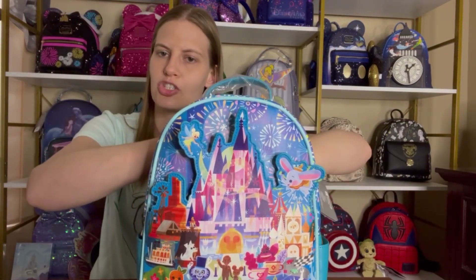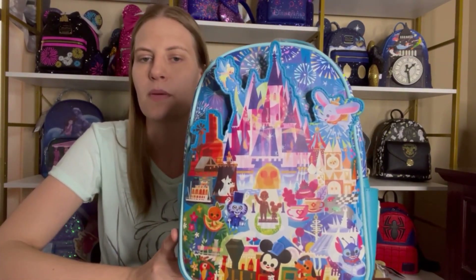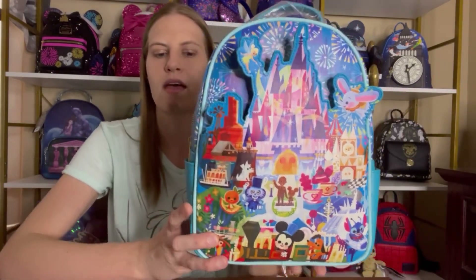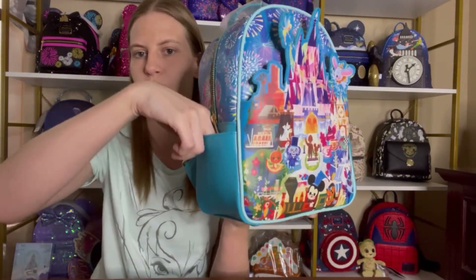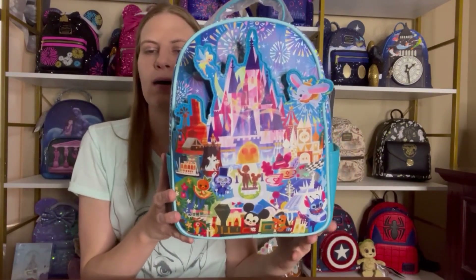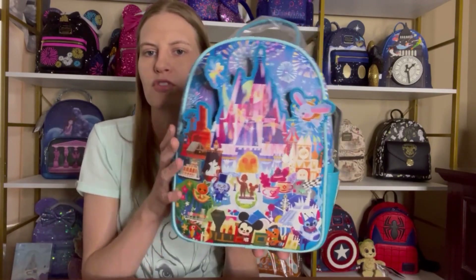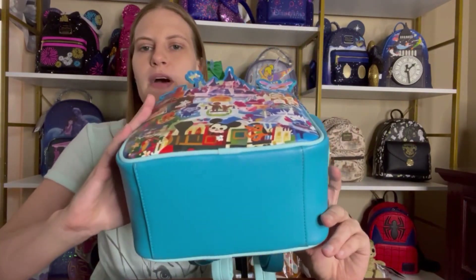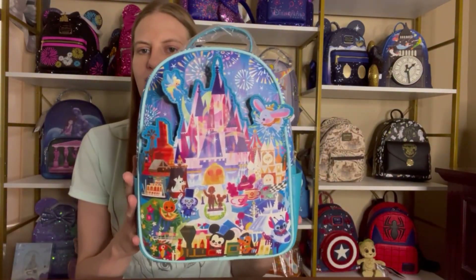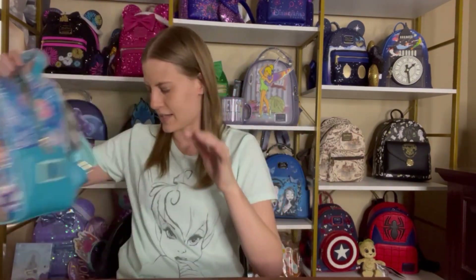I always use one of those storage compartments that you put inside — they sell them on Etsy and I've also gotten them from Box Lunch, and those ones have lots of pockets. I do love side pockets because it's really handy to put your cell phone and car keys so you don't have to open your bag to find them. A nice front pocket is always handy, but this one's front pocket in my opinion is not usable. So just to show you the bottom of the bag — it is this teal blue color. That is the Joey Cho castle Loungefly.